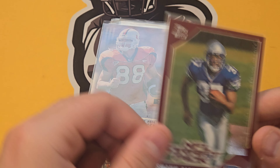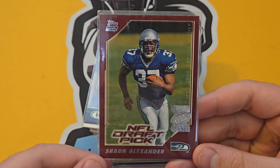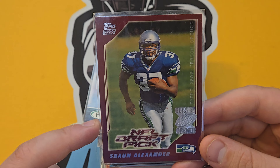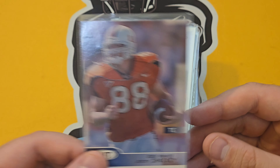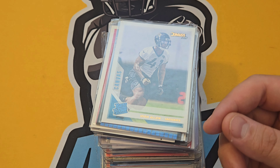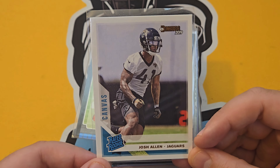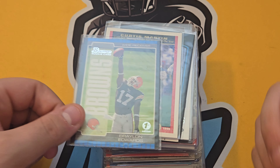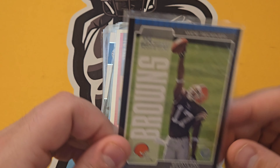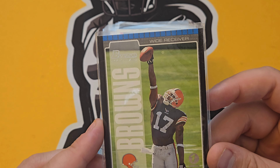Shaun Alexander probably won't make the Hall of Fame — doesn't have the longevity — but still had a great career. Jeremy Shockey rookie for the Giants — people still like him. Josh Allen Canvas parallel — not the QB Josh Allen, but still a good defensive player. Braylon Edwards — a machine for the Browns in the late 2000s, and this is the First Edition, not just his base.